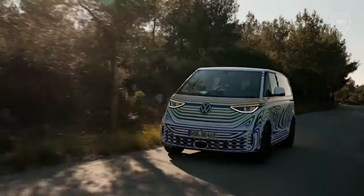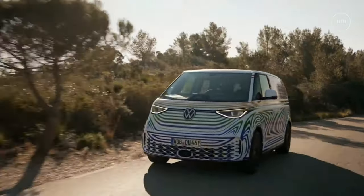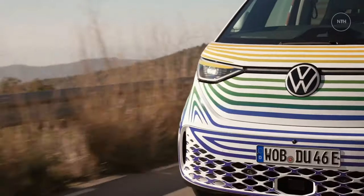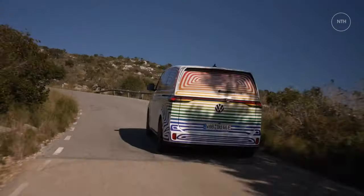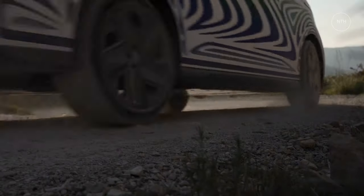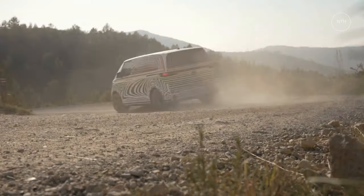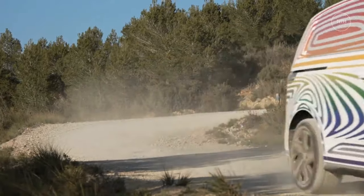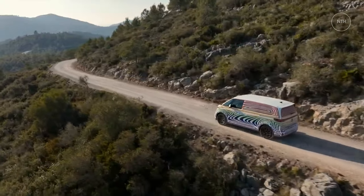Volkswagen dropped several hints about bringing the bus back in those intervening years, including the Microbus concept at the 2001 Detroit Auto Show. But it was the ID. Buzz shown at Detroit in 2017 that presaged the production version — an EV Microbus that will sit on the same modular EV platform, MEB, that underpins the Volkswagen ID.4 and Audi Q4 e-tron.